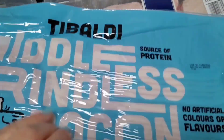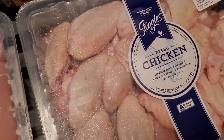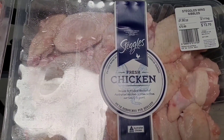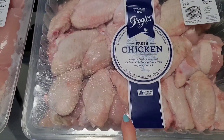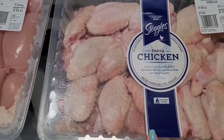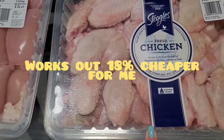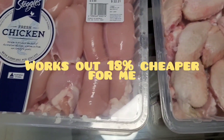I grabbed some chicken wings — they are $6.50 a kilo, so that's roughly about two kilos worth. I'm going to portion them out into some zip-lock bags and pop them in the freezer. I believe Coles and Woolies are selling chicken wings for about $8 a kilo at the moment, so $6.50 is quite a bit cheaper.